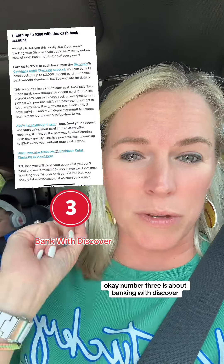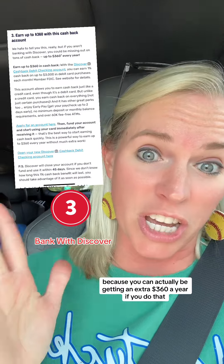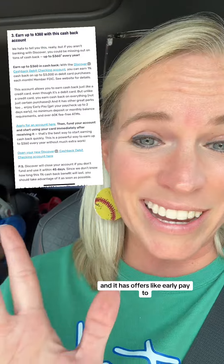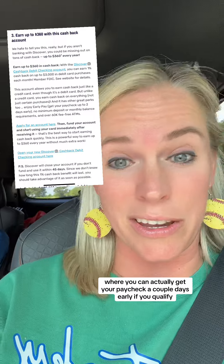Number three is about banking with Discover because you could actually be getting an extra $360 a year if you do that. You can earn cash back just like it's a credit card, but it's actually a debit card. And it has offers like early pay, where you can actually get your paycheck a couple days early if you qualify.